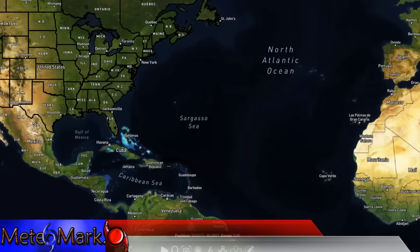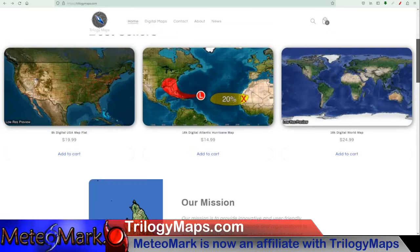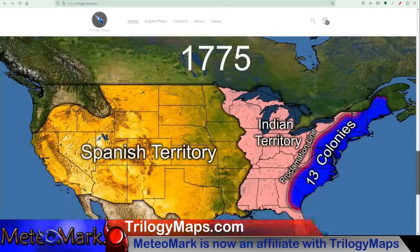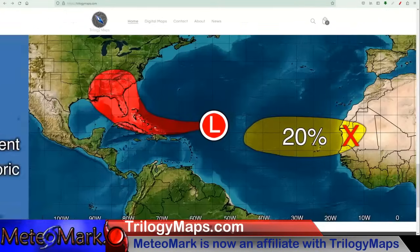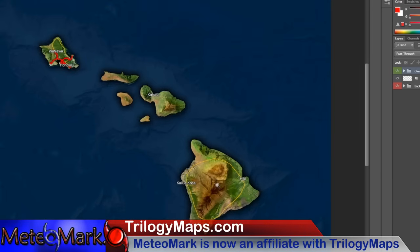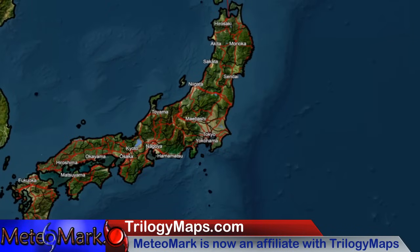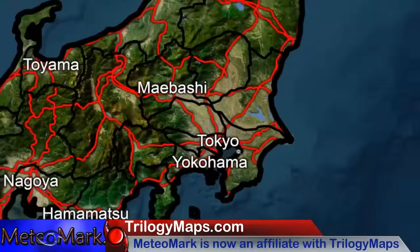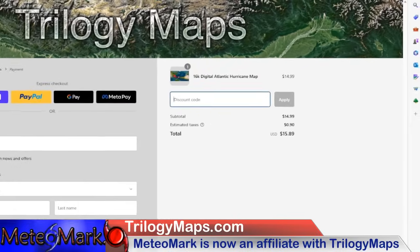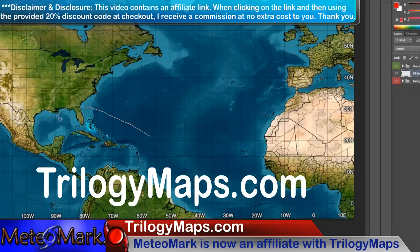Before we continue with more weather, check out these amazing maps that you won't find anywhere else. I'm proud to announce that I'm now an affiliate with Trilogy Maps at TrilogyMaps.com, bringing you the most digital, customizable maps found nowhere else on the internet. These maps are simply stunning — the advanced layering system makes them great for forecast maps or any other maps displaying important information. The resolution is amazing, from the detail here in the States to creating professional layered maps from across the entire world. In checkout, use my discount code 'MeteoMark,' hit apply, and you'll get 20% off your order. Link in the description below.